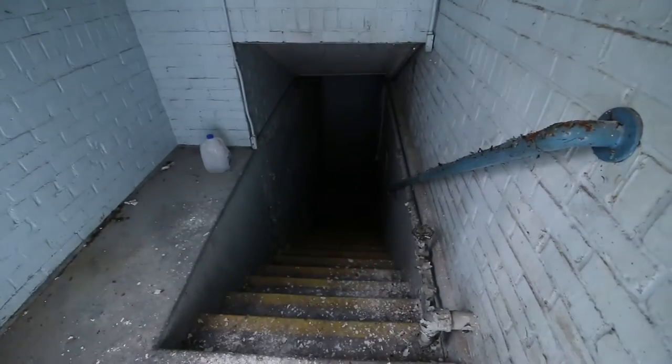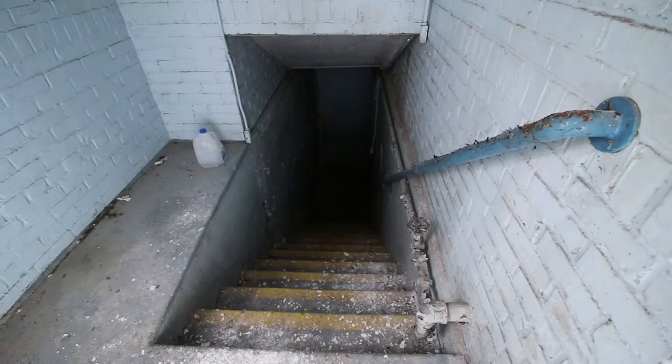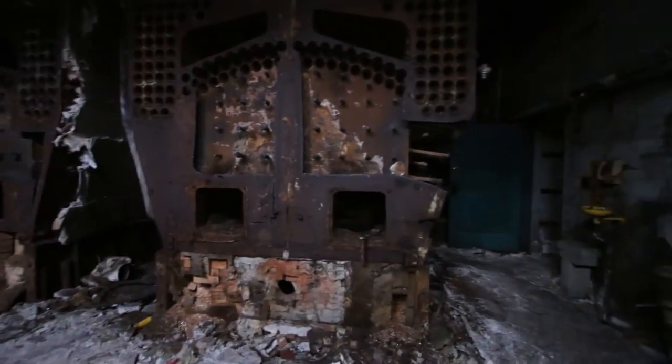It looks like we found ourselves a basement. This is bad. This right here is absolutely terrible. I've got my shirt over my head right now. This place is asbestos ridden. Look at this huge furnace though — real old school, man.